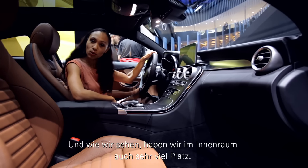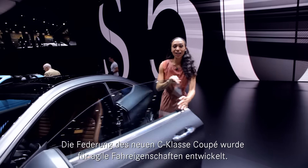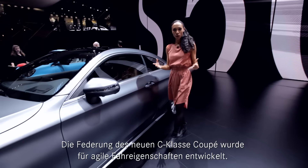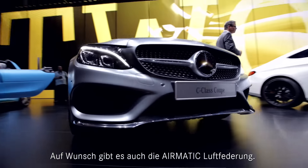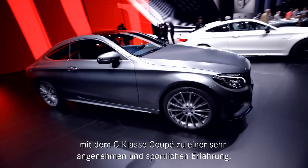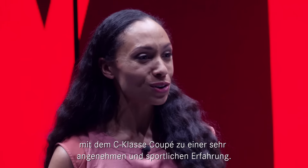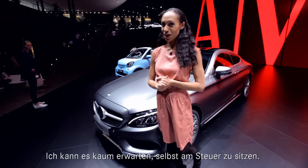When you look around, you'll notice that we do have a pretty generous amount of space as well. The new C-Class Coupé suspension was built with focus on agile driving. If you want to take that even further, you can add the optional Airmatic air suspension. That, plus the very lightweight body of the car, all of this contributes to a very pleasant, very sporty driving sensation. And I myself cannot wait to try that out.